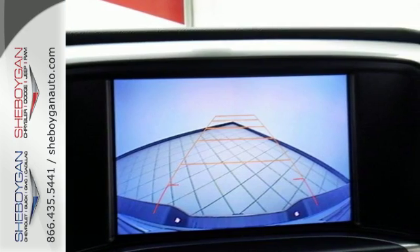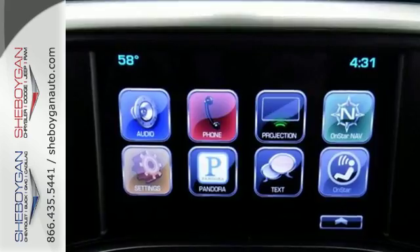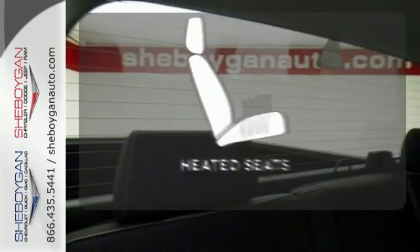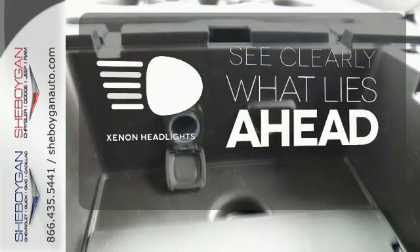Everyone will know you're coming with daytime running lights as you roll confidently with four-wheel anti-lock brakes. The four-wheel drive allows you to go anywhere. Ward off the chills with the heated seats. What lies ahead is much clearer thanks to Xenon headlights.